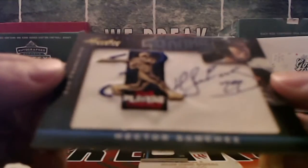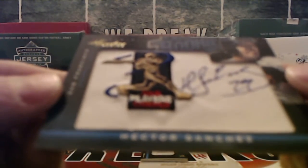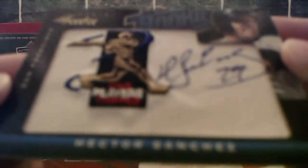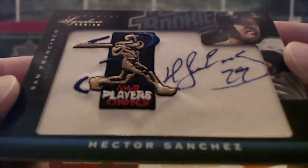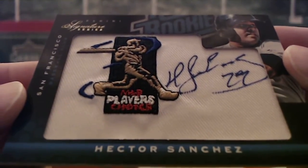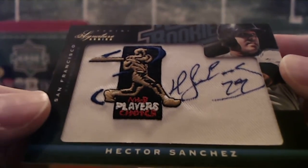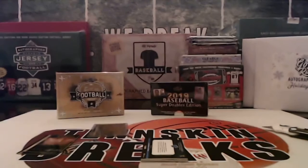Alright, first hit. It's going to be a Hector Sanchez, going to the San Francisco Giants. So MLB Player's Choice Manufactured Patch Auto, numbered to 299.